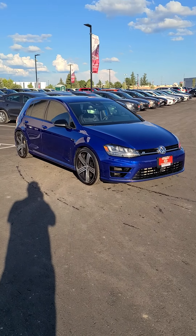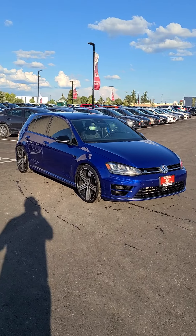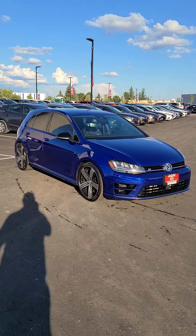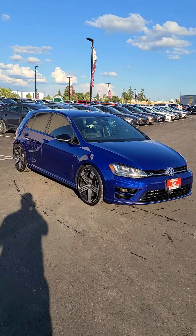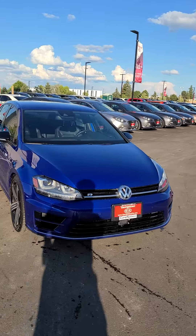Hi Brian, it's Ian Rayne calling from Georgetown Kia. Just wanted to send you a quick video on this beautiful 2016 Volkswagen Golf. I wanted to do the video just because the color just pops in the sun. This is the RR series.